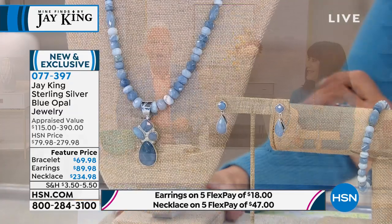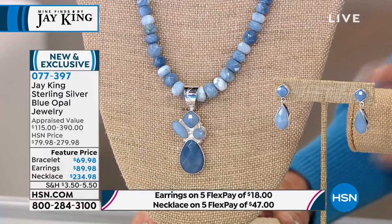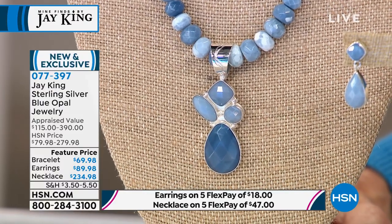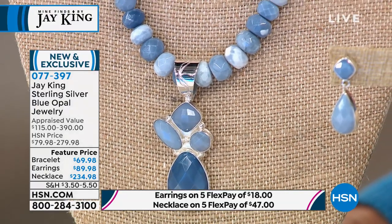The first blue opal I ever did was Peruvian blue opal. If you have Peruvian blue opal today, it's like printing money — like liquid gold. If you've got the rough material, it just doesn't exist anymore. The second blue opal was found on the Oregon-Idaho border. We mined out the stone and did that as a Today's Special about 12 to 14 years ago. Then I didn't have any blue opal until we found this.